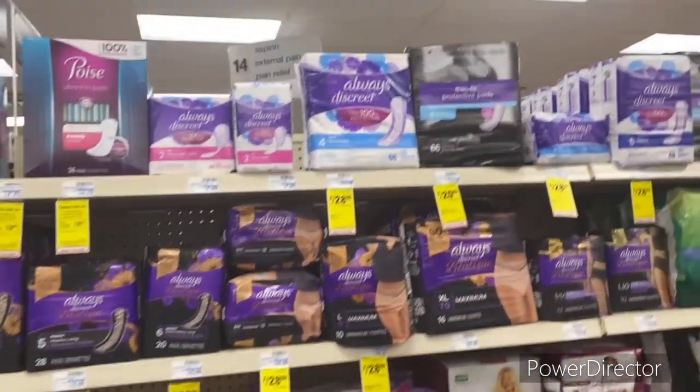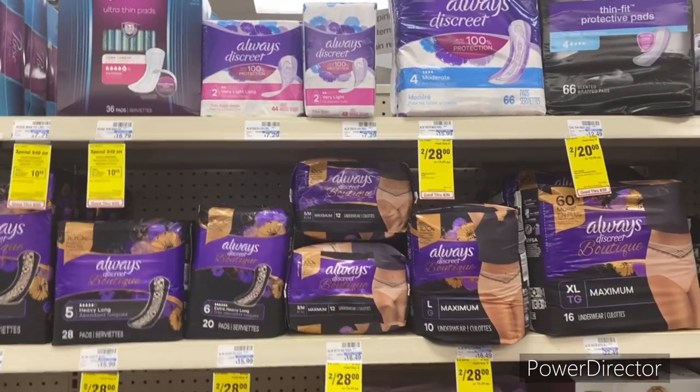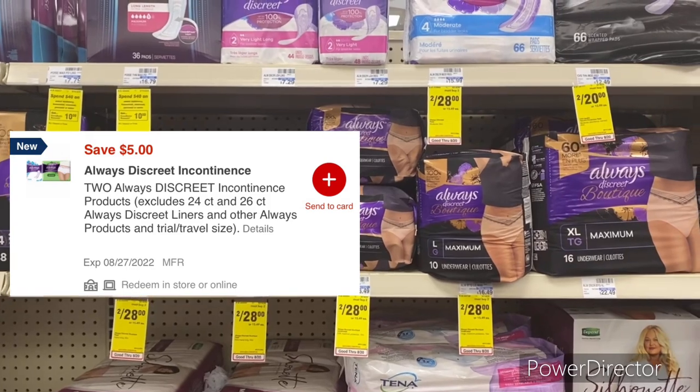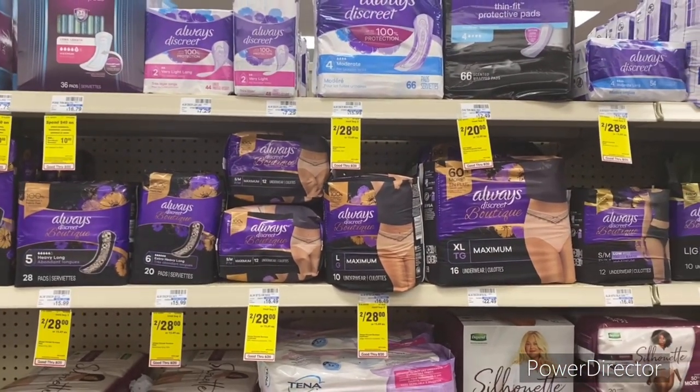The next deal is on Always Discrete, priced at two for $28. Use a $5 off three Always Discrete digital — you'll pay $23 or $11.50 each.